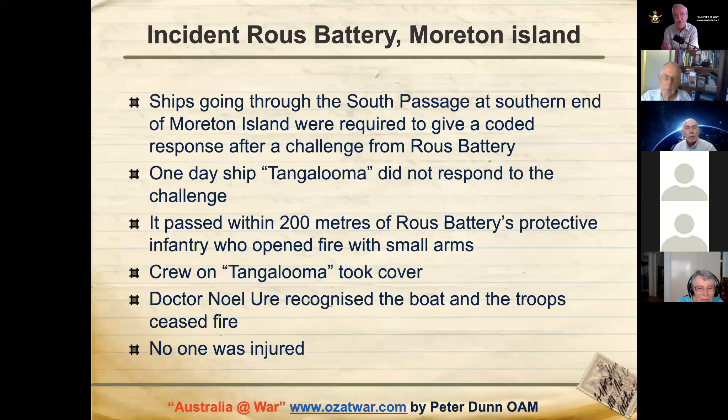There was also an incident at Rouse Battery. Ships going through the South Passage between Moreton and North Stradbroke were required to give a coded signal after a challenge. One day the motor vessel Tangaluma did not respond with the appropriate response and passed within 200 metres of Rouse Battery's protective infantry. Because they thought it might be a foe, they opened fire on MV Tangaluma. Fortunately, Dr Noel Ua, who was part of Rouse Battery, recognised the boat and the troops were ordered to cease fire — luckily nobody was injured, unlike the incident with HMAS Tambar.